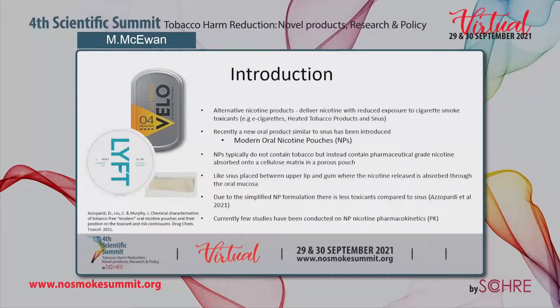In the past decade, alternative nicotine delivery products such as e-cigarettes or tobacco heating products have been developed with the aim of delivering nicotine with reduced exposure to cigarette smoke toxicants. It has been proposed that smokers who switch completely to these products instead of continued smoking could potentially reduce their relative risk of disease.